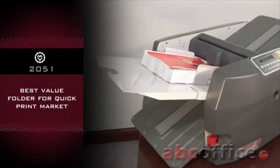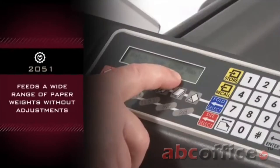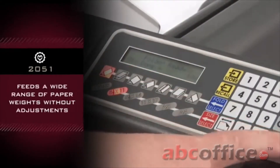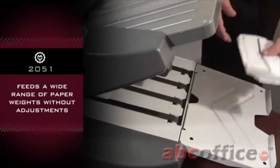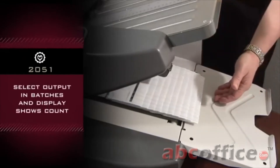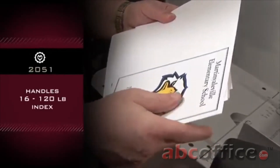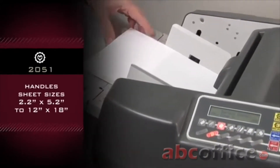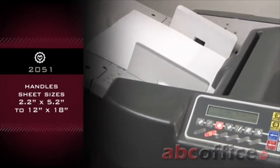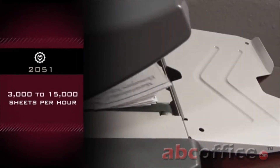Best value folder for the quick print market — best features and price. Capable of feeding a wide range of paperweights without having to adjust the feed system. Can select output in batches and display shows count. Handles 16 to 120 pound index and sheet sizes 2.2 by 5.2 to 12 by 18. Variable speed ranges from 3,000 to 15,000 sheets per hour.